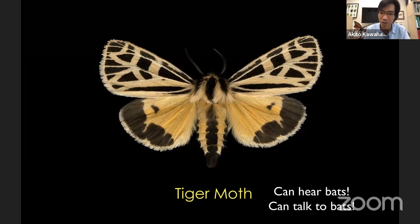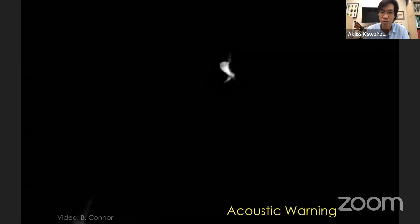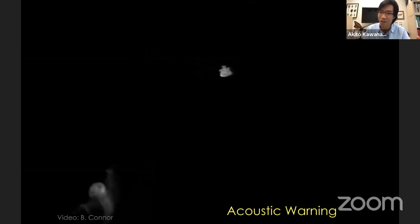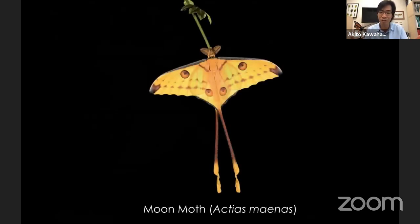One moth I'm particularly interested in is the tiger moth. They can hear bats and they can actually talk back to bats. When they're caterpillars, they feed on things like milkweed and other toxic plants — they eat these chemicals and keep them inside the body, just like monarchs. When they become adults, they use sounds to tell bats that they're toxic. This is called acoustic warning. Here's an example from a research lab of a moth that produces sounds at bats, and the bat decides not to eat it because it's chemically defended — essentially the same thing that happens with monarchs, but happening all at night.